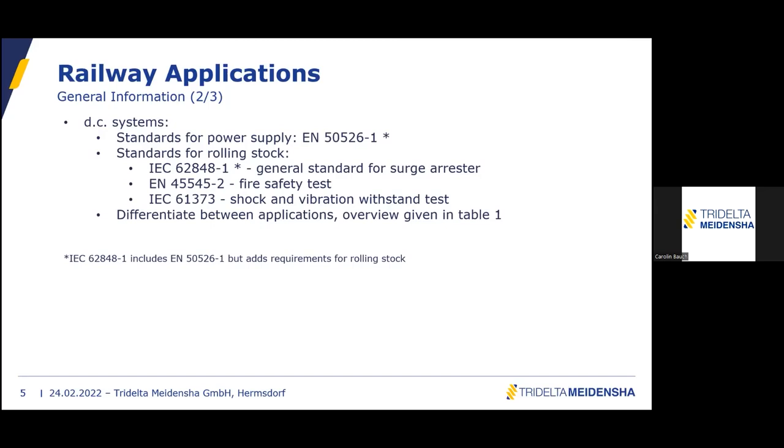Regarding the European versus international standards: from a testing point of view they are exactly the same, with one exception — for class DCA there is a lower voltage used. However, since our products are only class DC-B and DC-C, there are no differences between EN 50526-1 and IEC 62848-1. So if there is a requirement for EN 50526, our type tests according to IEC 62848 fulfill everything requested.